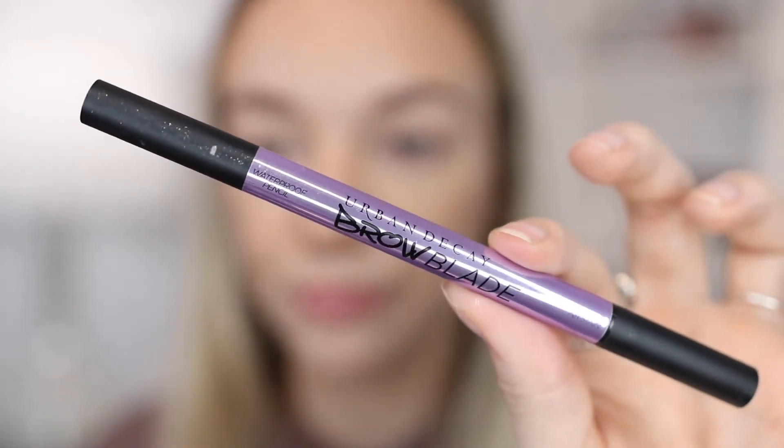So this is what the brows look like just filling in the tails and a little bit on the inside. The next product I'm going to use is the Urban Decay Brow Blade. This comes with two sides — a pencil and a brow tint. Since I already used a brow pencil, I'm going to use the brow tint side today.